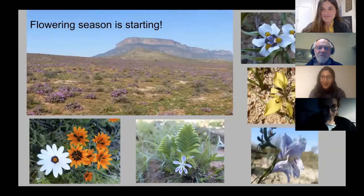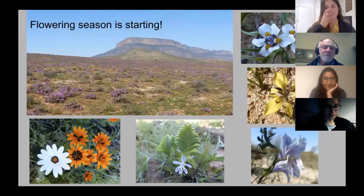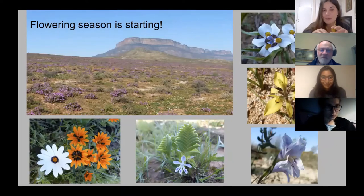Now Etos is going to talk about the flowers. We were lucky to go to Van Rhynsdorp last week, and thanks to the rains this year the flowering season is starting now and it's starting to get amazing. In the landscape picture you can see the classical Van Rhynsdorp mountain and all the geophytes are starting to flower — the fields are mainly purple and there are also some yellow and white from the oxalis, and when you look a little closer you can find different sorts of beautiful little flowers.